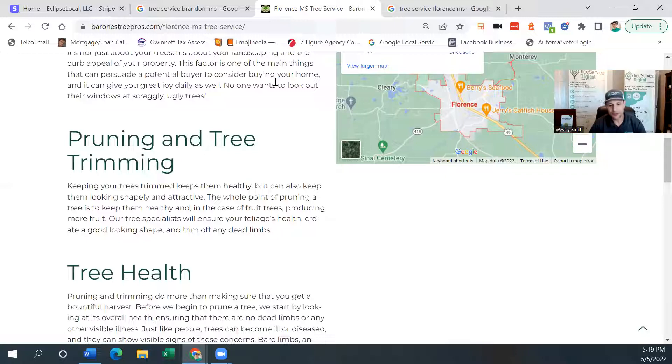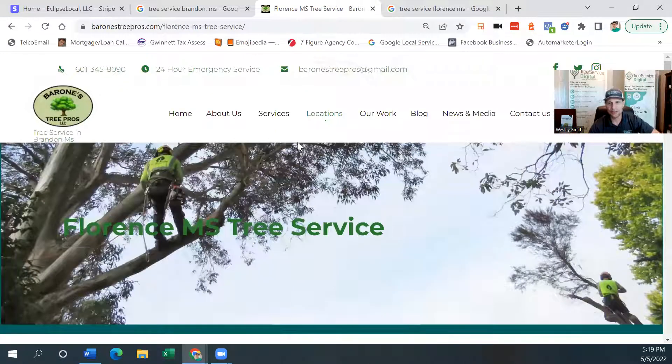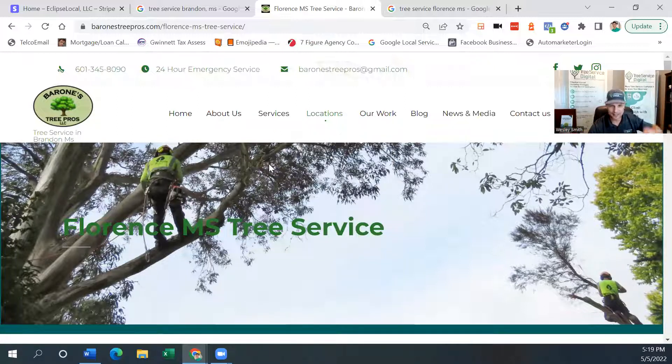This is Wesley Smith with treeservicedigital.com. I hope this provided some value for you. If you're watching this from YouTube, subscribe and like our channel. If you're not in our Facebook group, Tree Service Marketing Secrets, just search for it on Facebook — we'll approve you if you are a tree service company. We do a lot of talking in there about tree service marketing content, free stuff, webinars, and we do a weekly live video. We've also got a podcast, Tree Service Marketing Profits. If you need any help with implementation of any of this stuff, happy to discuss it with you and your local market. Talk to you guys later — have a great day!